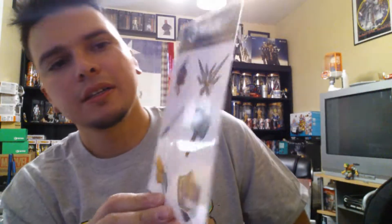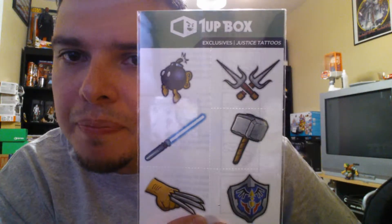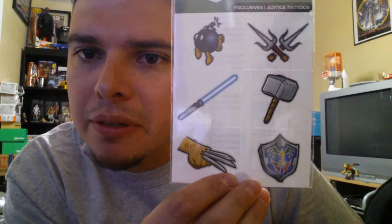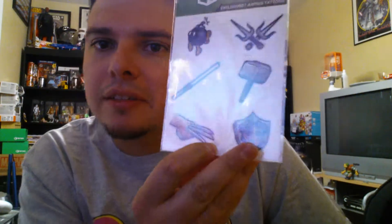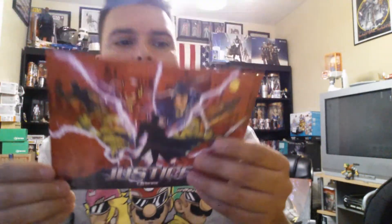And we got some temporary tattoos — we got the sai from Raphael, the bomb from Mario, Thor's hammer, a lifesaver, Wolverine, and Link's shield. So they're temporary tattoos. And here's the little postcard with the picture.